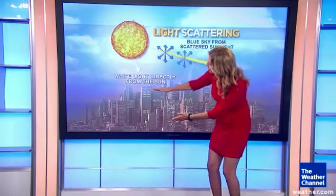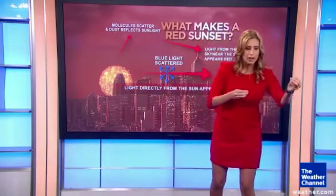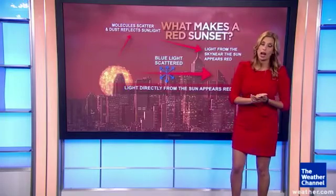Now, when the sun sets, it's going through more particles, thicker atmosphere, you get closer to the surface. So the blue gets scattered out again and again multiple times. So you actually see that orange and the red color gets to your eye.